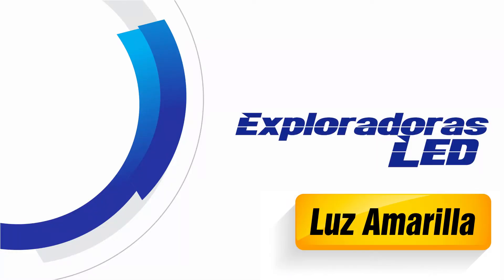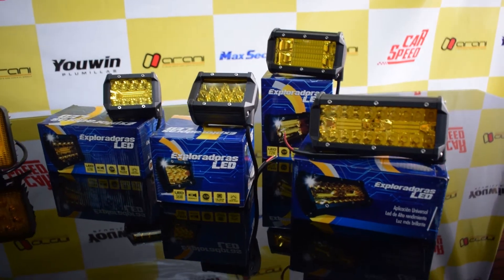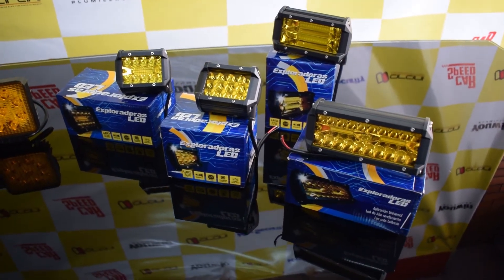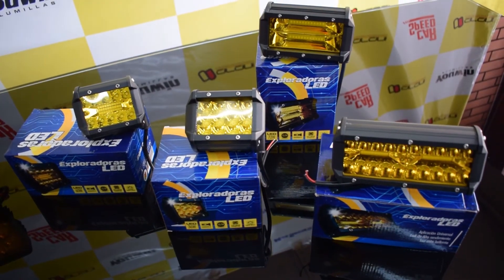El tono amarillo de las luces permite que los vehículos sean más visibles en la niebla y en condiciones de lluvia, por eso se escogió el tono particularmente amarillo para ayudar al ojo humano a distinguir el amarillo entre la blanca niebla. Hay muchos conductores que dicen que la luz amarilla es mejor para conducir en situaciones de lluvia y niebla, y en cierto modo podemos decir que es real.